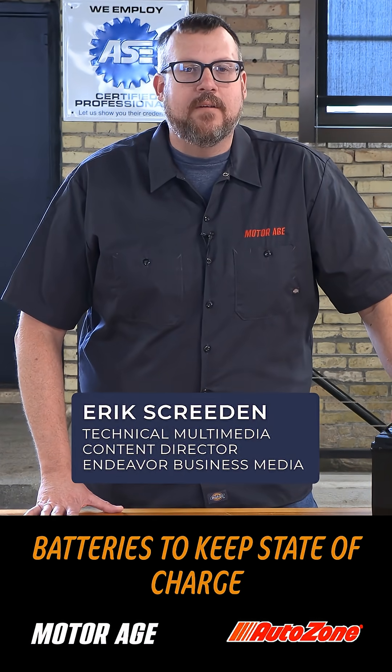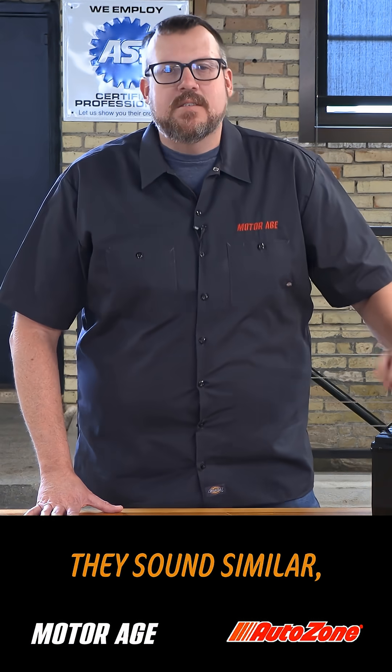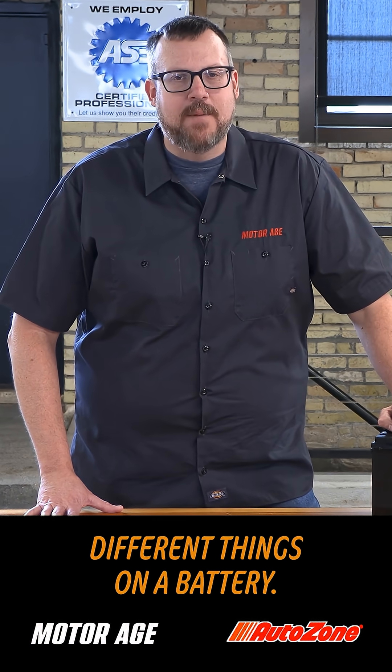Here's a quick tech tip when it comes to batteries: to keep state of charge versus state of health straight. They sound similar, but they measure two completely different things on a battery.